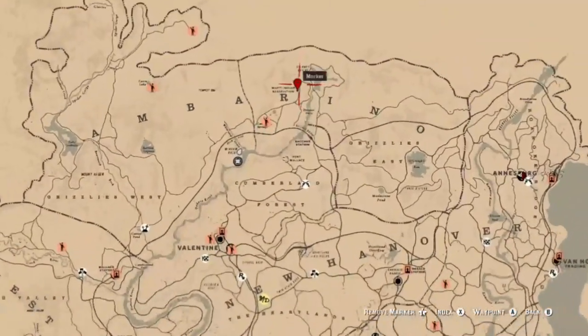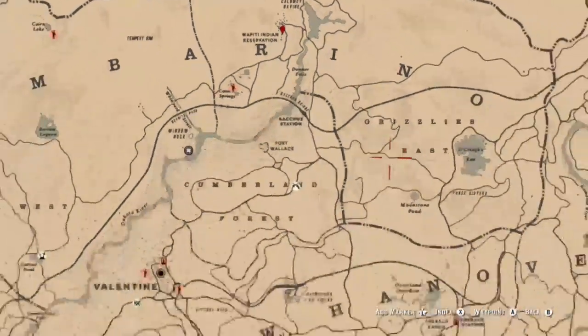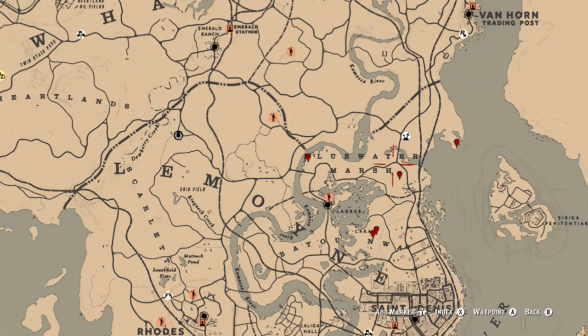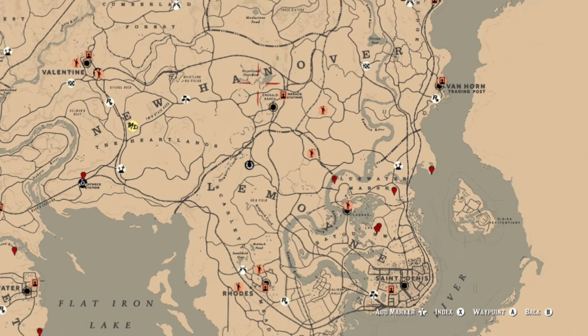That's basically going to be it. If you end up coming to Wapiti near the fast travel, there's one especially if you're going to get the ginseng over at that little ranch to the west. Hopefully these locations helped - appreciate you guys watching and I'll see you next time.